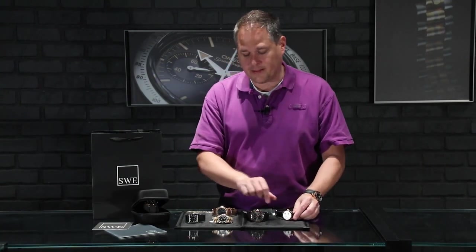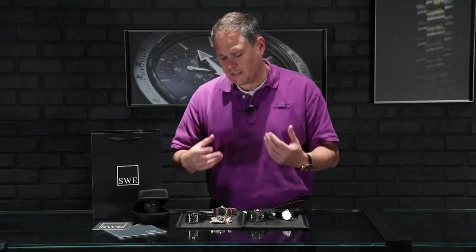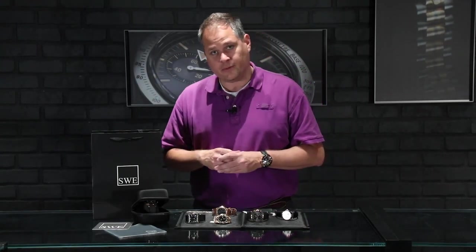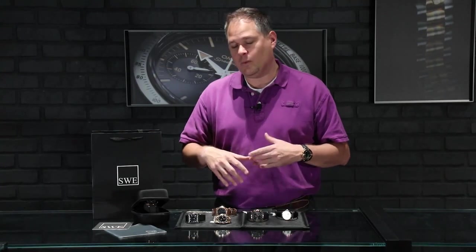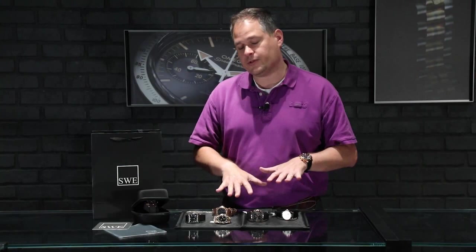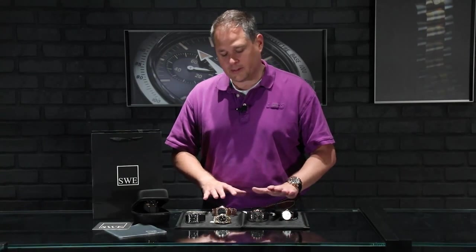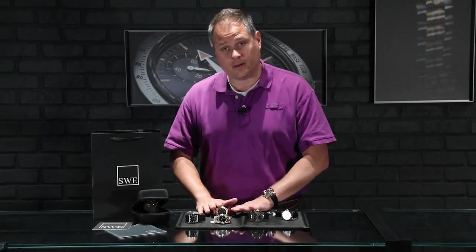That's sort of the same thing going on with the GMT here with the Rolex. A lot of characteristics of this watch show that it's had a history, and you really want to keep that in mind when purchasing these watches. You should always call us here at SwissWatchExpo and we'll help describe all the details. The pictures we put online are incredible and show all of these character marks and history marks — on the IWC and the Audemars Piguet, there are none of those.